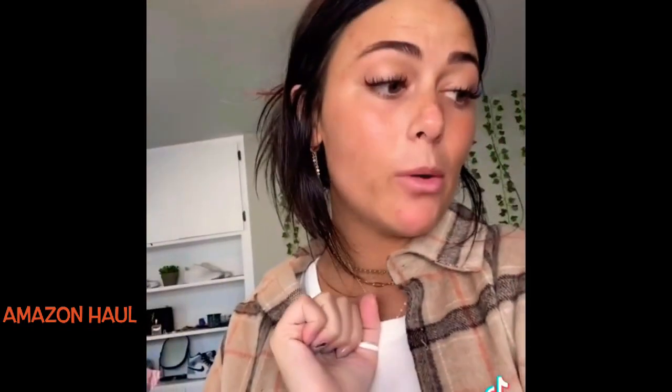I buy a lot of Amazon things and last month I did my January top faves so check that video out and I have some more that we're going to be reviewing and maybe they'll be in my February top faves.